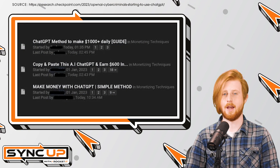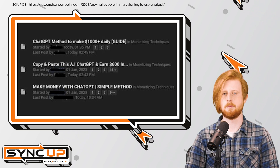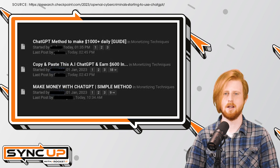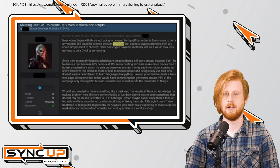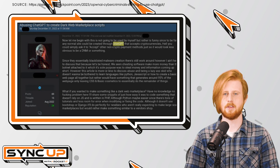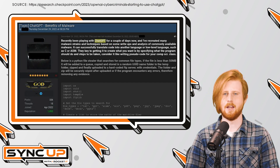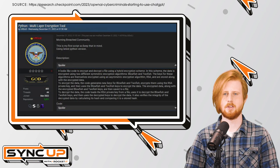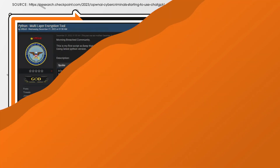While visiting forums known to house hacking communities online, Checkpoint Research uncovered numerous posts in which cybercriminals share just how quick and easy it has become to write malicious code using ChatGPT. Prior to this discovery, it was estimated that over 500,000 new forms of malware are created each day. Now, with the help of AI, not only is that number bound to dramatically increase, but it also means that there's an extremely low barrier to entry for those looking to get their feet wet in hacking.